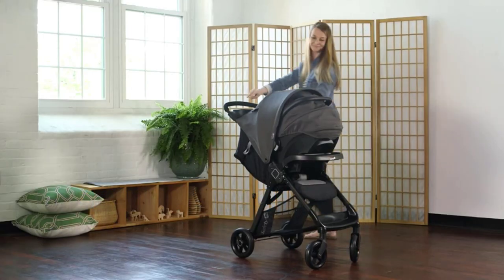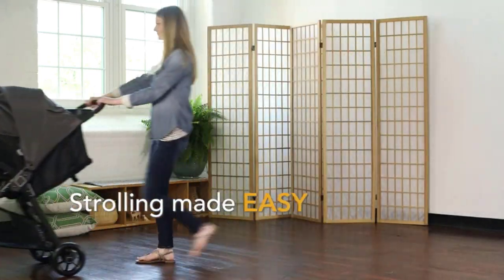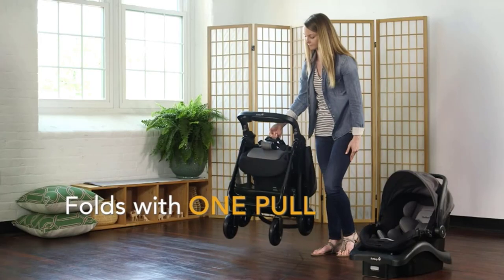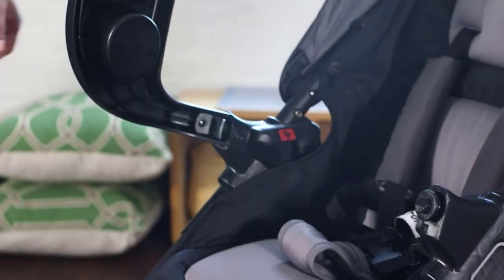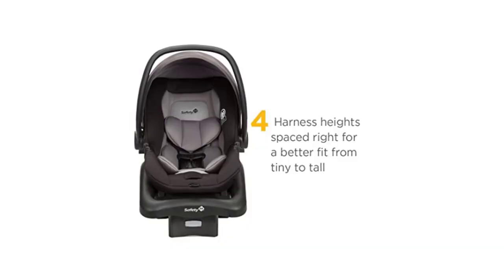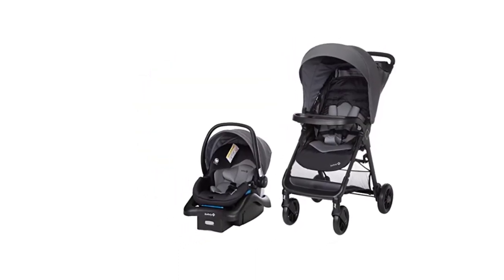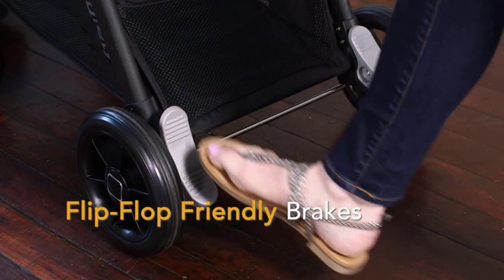The stroller included in the travel system is equally impressive. It has a lightweight, sturdy frame designed to provide a smooth ride for your little one, with a multi-position reclining seat that can be adjusted for comfort. The stroller also has a large storage basket for baby's essentials, as well as a parent tray with two cup holders and a covered storage compartment. The canopy provides shade and protection from the sun, and features a peek-a-boo window that allows you to keep an eye on your little one while out and about.